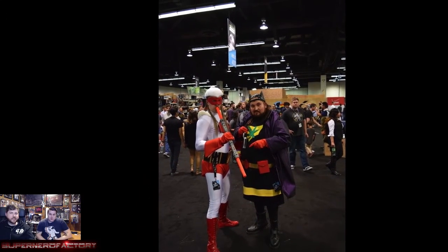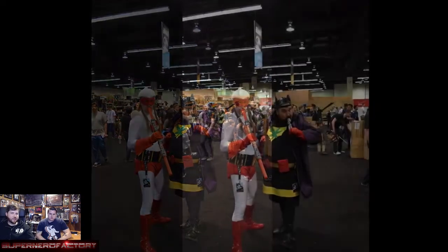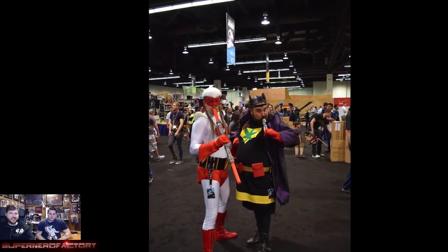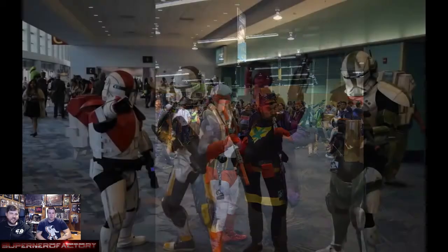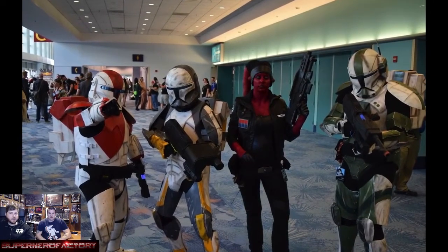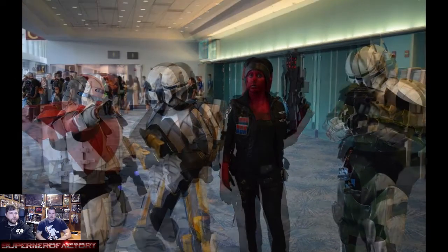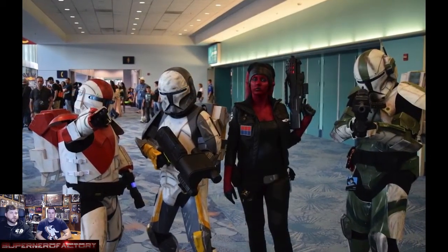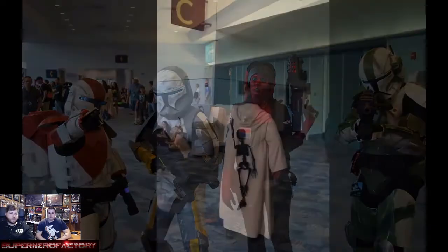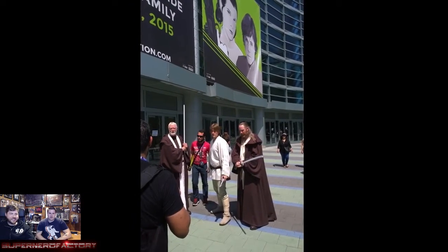There was a Rocketeer from the front, Blunt Man and Chronic — and the guy playing Silent Bob played it to a tee, not talking to anyone and just making hand gestures. Republic Commandos were there too — I think I have pictures of the same guys from one of the last conventions. And there were legit Obi-Wan and Luke cosplayers.